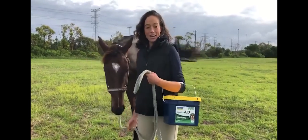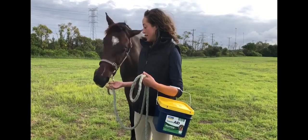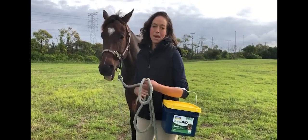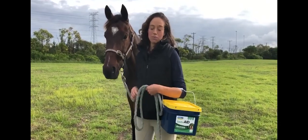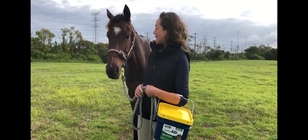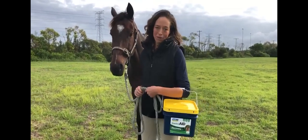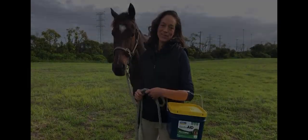I came across Kaleido GastroAid. After putting Mac on it, we saw such big improvements in his condition — he started putting on weight, was much more willing to move off my leg under saddle, his coat started to get shiny, and he was much more playful out in the paddock with the other horses, which is a great sign that I was starting to get a happy and healthy horse.